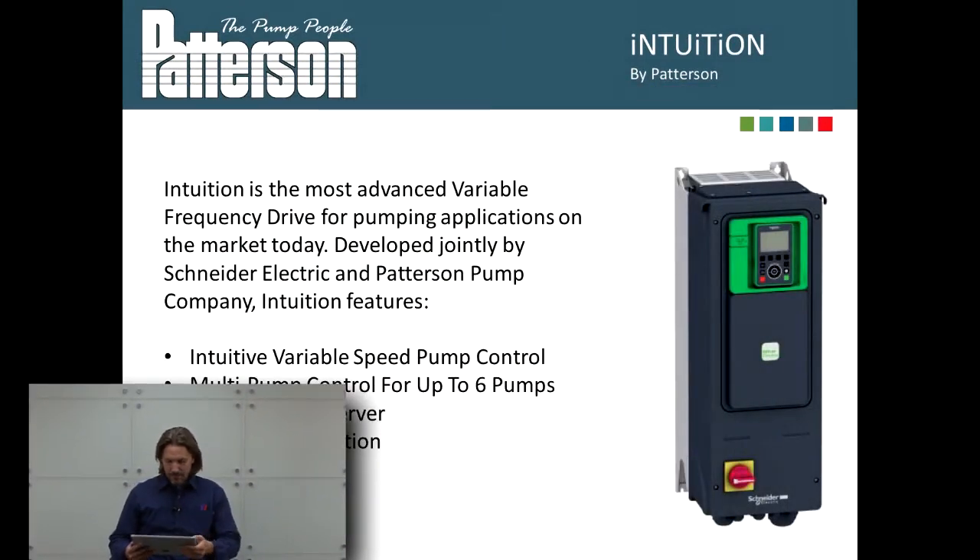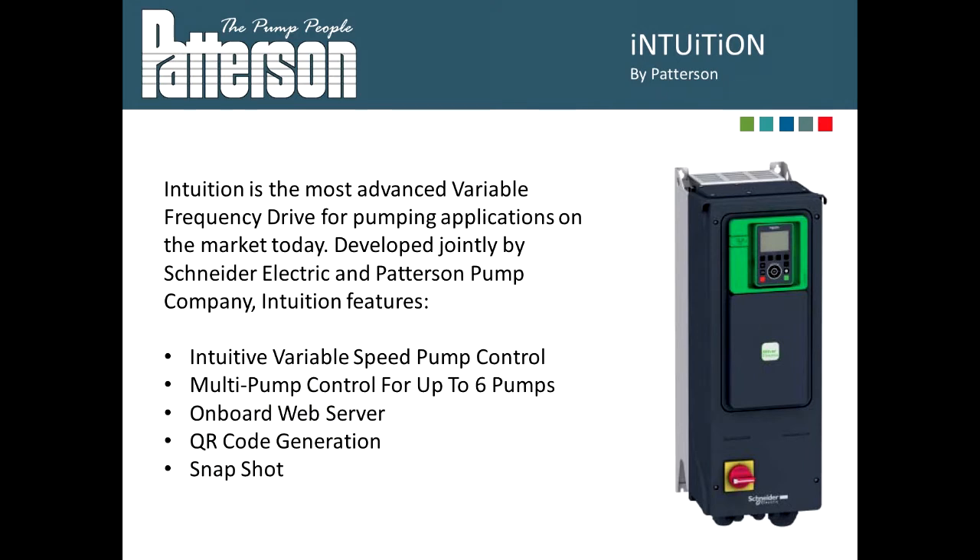For the first few minutes, I'd like to walk you through the PowerPoint that Patterson Pump has on introducing us to their Intuition Pumping System. Patterson Pumps is now happy to introduce their new Intuition sensorless VFD product. The Intuition is the most advanced variable frequency drive for pumping applications on the market today. Developed jointly by Schneider Electric and Patterson Pump Company, the Intuition drive and pump features intuitive variable speed pump control, multi-pump control for up to six pumps, onboard web servers, QR code generation, and a snapshot view.